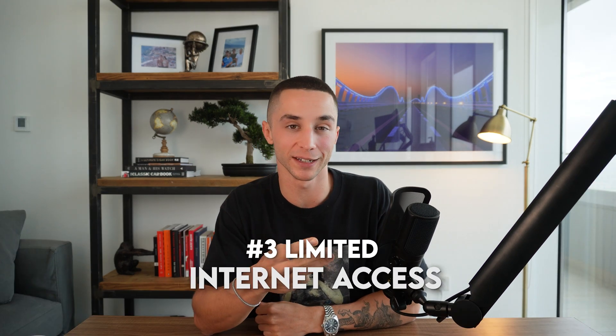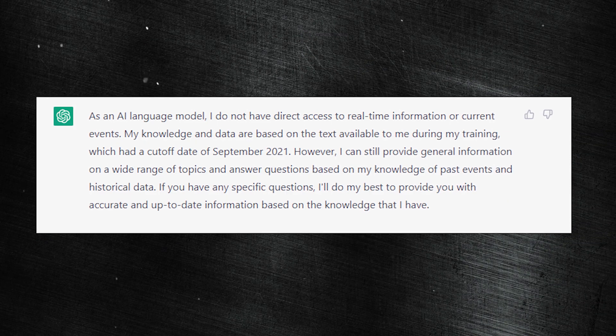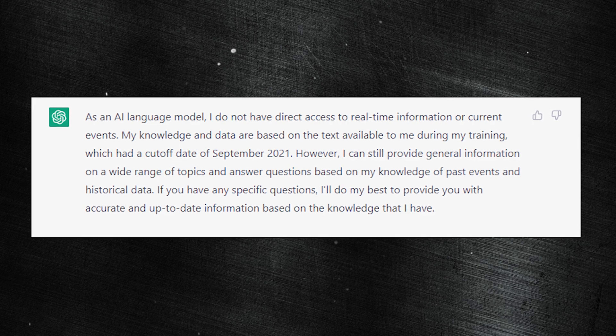Over time you'd expect the cost of these models to come down. Thirdly, limited internet access and training data: unfortunately OpenAI has not built GPT-4 with the ability to search the internet for recent information. If you're talking to it through ChatGPT Pro, you'll see it has basically the same knowledge cutoff as the previous model, so it doesn't have recent information from 2022 or early 2023, which is a pretty significant limitation.